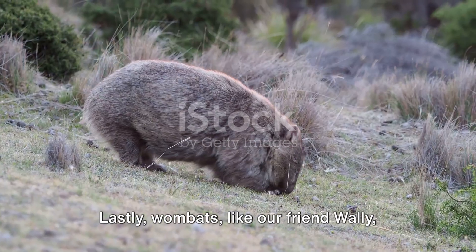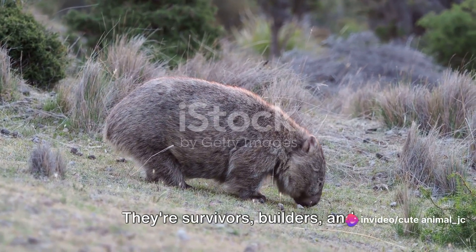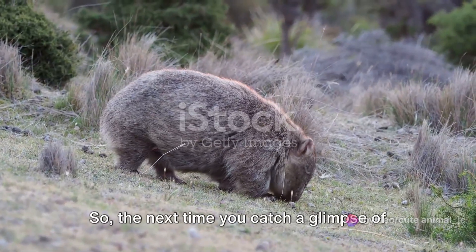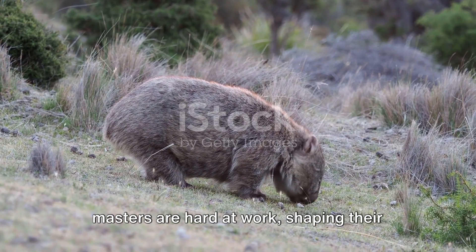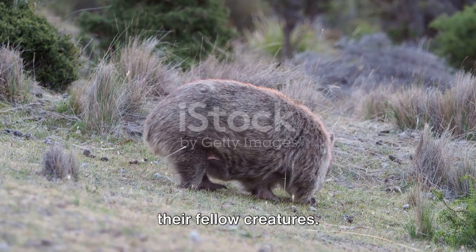Lastly, wombats, like our friend Wally, are more than just cute faces. They're survivors, builders, and contributors to their environment. So, the next time you catch a glimpse of a wombat, remember — these burrow-building masters are hard at work shaping their environment and ensuring the survival of their fellow creatures.